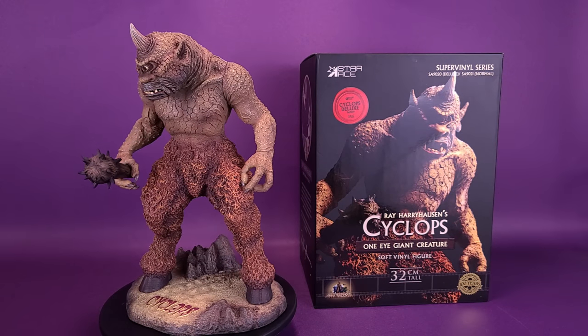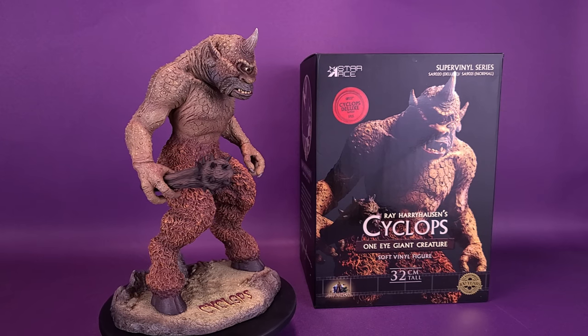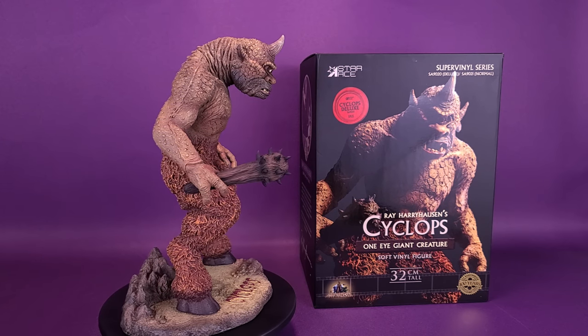All eyes are on a new Star Ace release. Here's your look at the new Star Ace Ray Harryhausen Cyclops, the one-eyed giant creature soft vinyl figure.